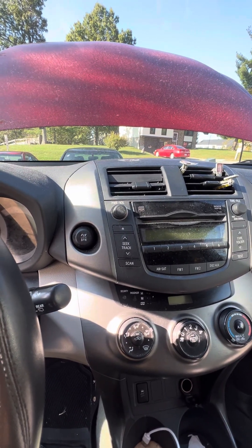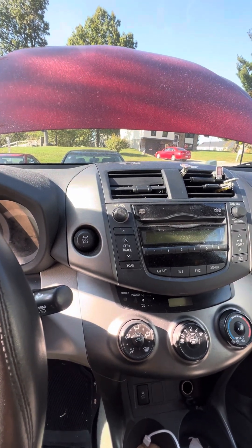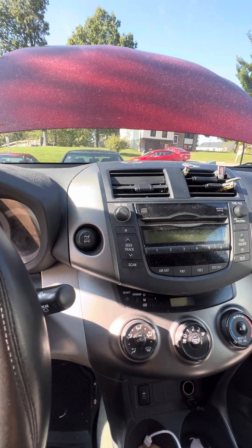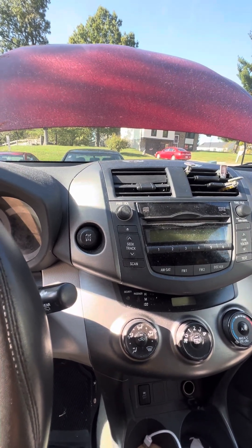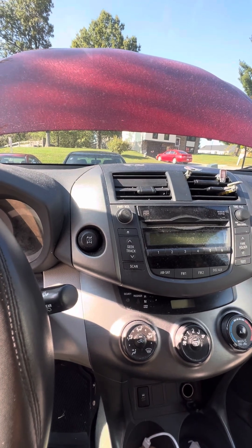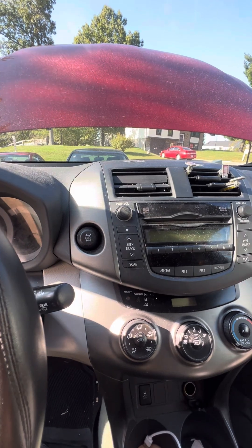All of a sudden, the car was not shifting at all — not into first, second, third, fourth, or reverse. Nothing. It was exactly like the car was stuck in neutral: it wouldn't shift and wouldn't move.